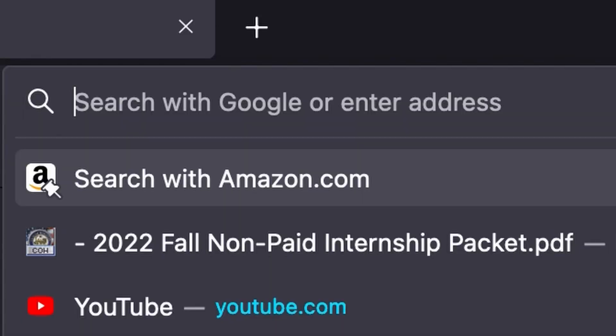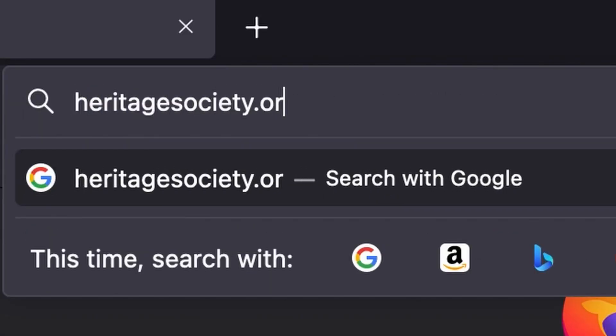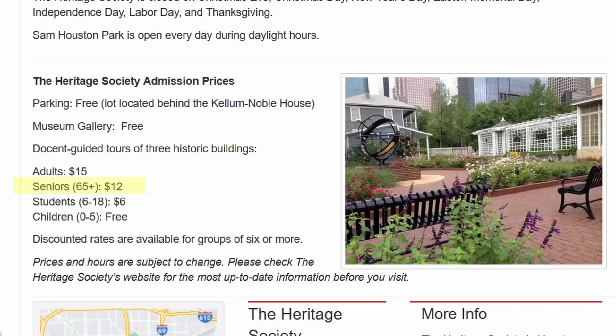Just go to HeritageSociety.org and click on Historic House Tours. Adults are $15. Seniors 65 years and up are $12. Students are $6. Kids 6 years old to 18 years old are $6. And children 0 to 5 years old are free.